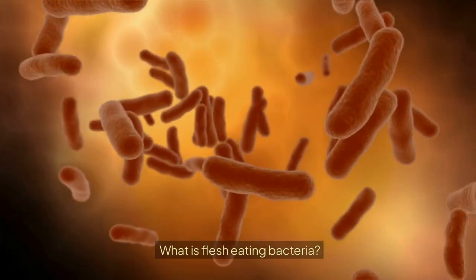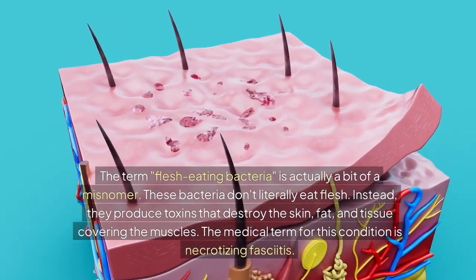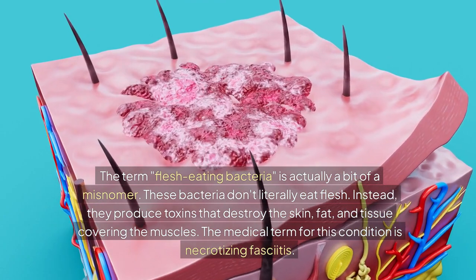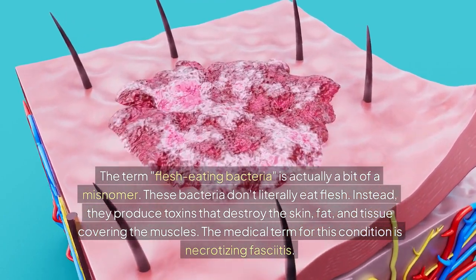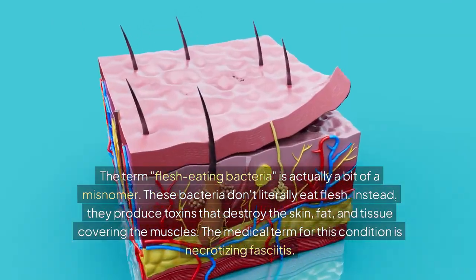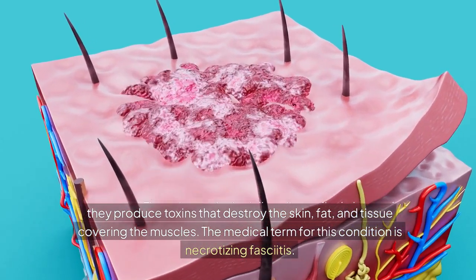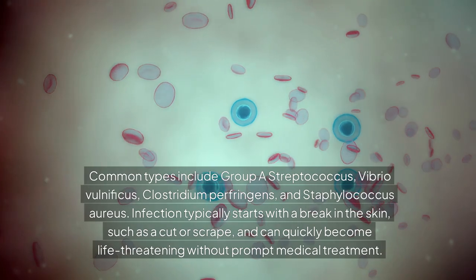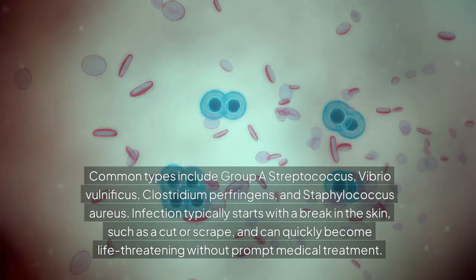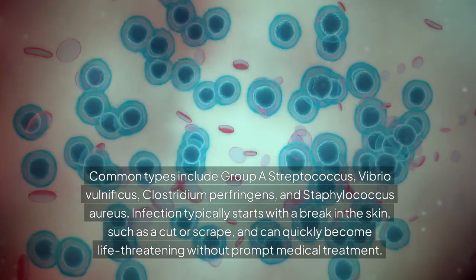What is flesh-eating bacteria? The term 'flesh-eating bacteria' is actually a bit of a misnomer — these bacteria don't literally eat flesh. Instead, they produce toxins that destroy the skin, fat, and tissue covering the muscles. The medical term for this condition is necrotizing fasciitis. Common types include Group A Streptococcus, Vibrio vulnificus, Clostridium perfringens, and Staphylococcus aureus.